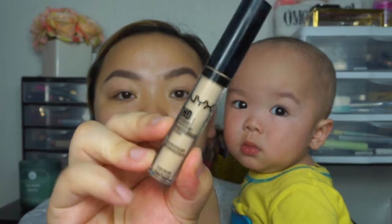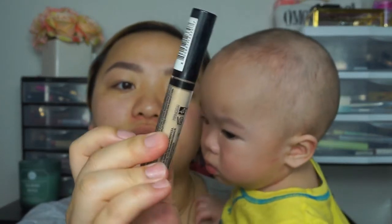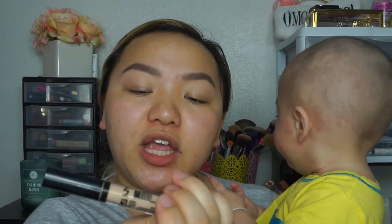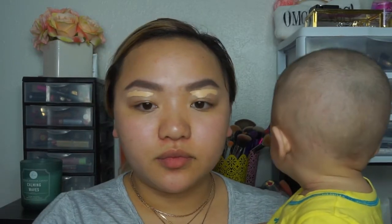Now I'm going to conceal my brows and clean them up using the NYX HD concealer in the color CW04 — it's in the color Beige. Oh my god Oliver, your body heat is too much! His body heat is so hot it's making me sweat. I'm just gonna conceal these brows.